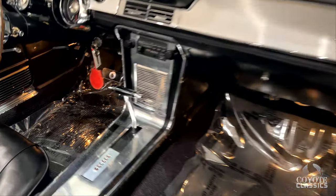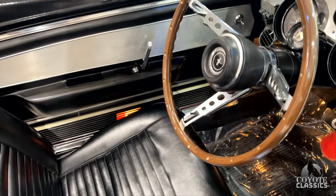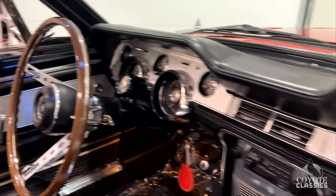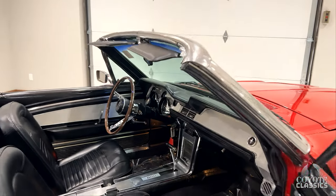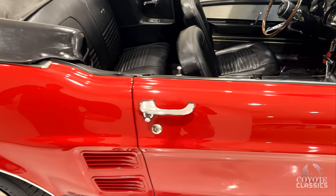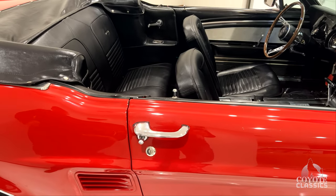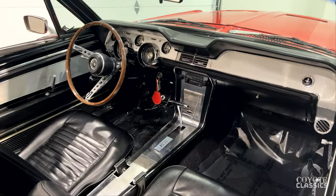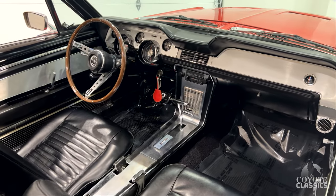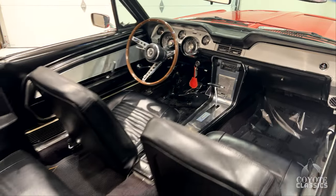It's got the full console and all the console lights light up as well. Also has front disc brakes. So though it's not a GT, it's pretty much got everything a GT would have. The main difference between the GT and this factory A-code is the front disc brakes, air conditioning, power steering, power brakes, and power top. Really the only things they changed are the emblems, the fog lights, and basically the brushed aluminum in the interior.